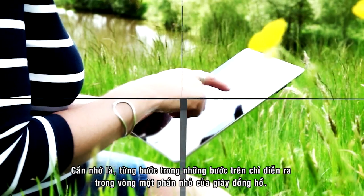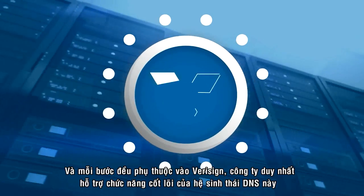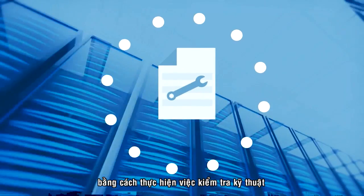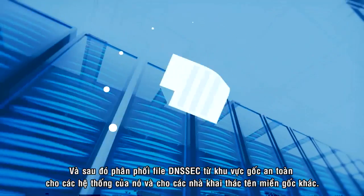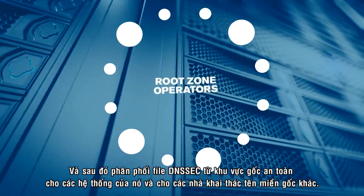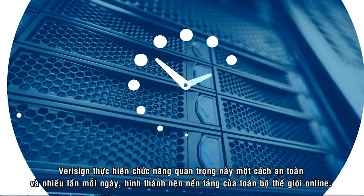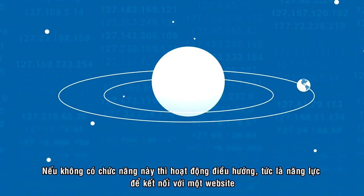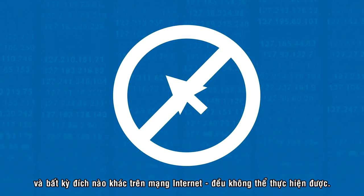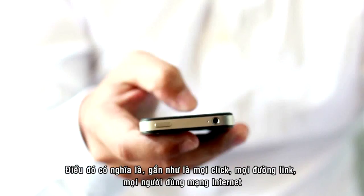Every one of these steps happens in fractions of seconds, and every step is ultimately reliant on VeriSign — the only company that enables the very core of this DNS ecosystem by performing technical validation and then distributing a DNSSEC-secured Root Zone file to its own systems as well as the other root operators. VeriSign performs this vital function securely and multiple times daily, forming the foundation of the foundation of the entire online world. Without it, navigation — your ability to connect to a website and any other Internet destination — would be impossible.